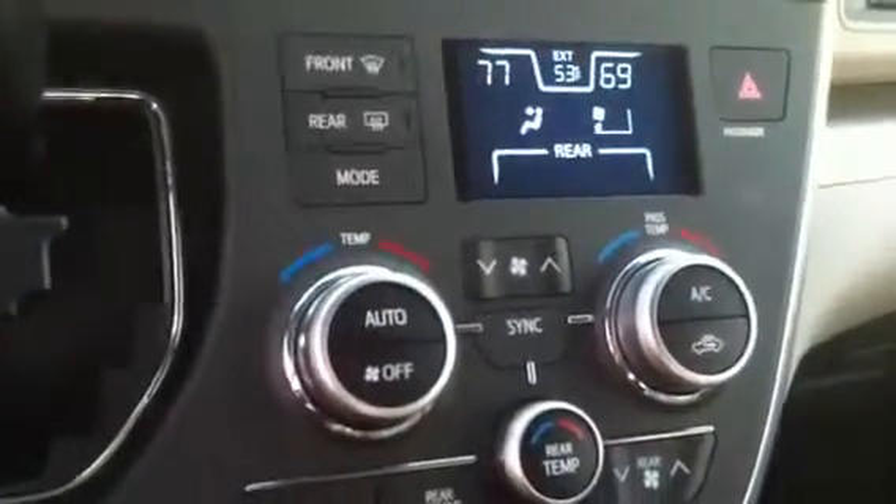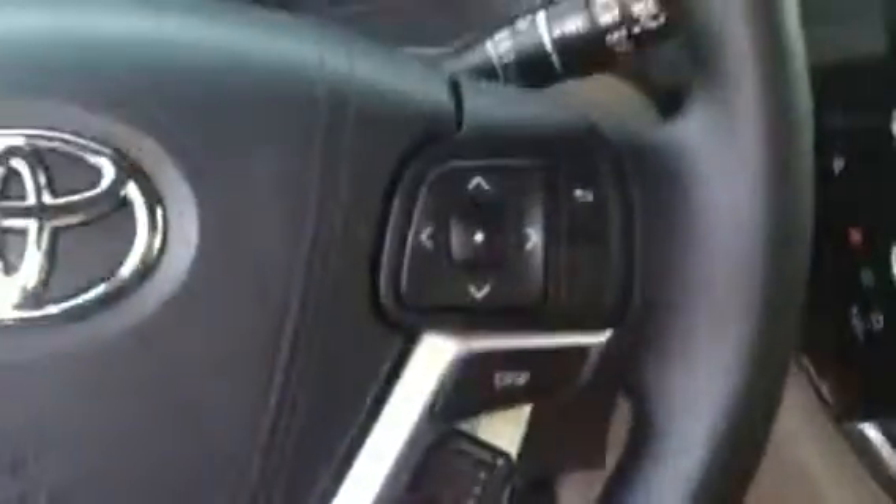XM radio also. You have your dual climate controls. You also have your HomeLink on your rear view mirror for your garage door openers. You have your cruise control, audio and Bluetooth controls on your steering wheel, your three-and-a-half-inch display, and traction control.